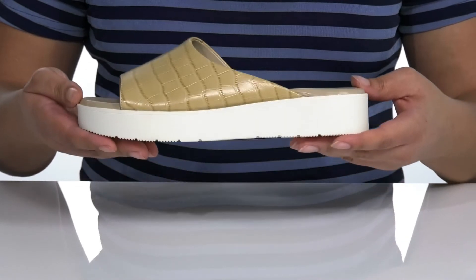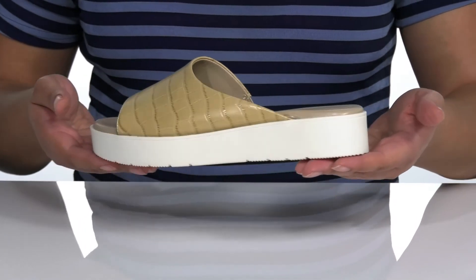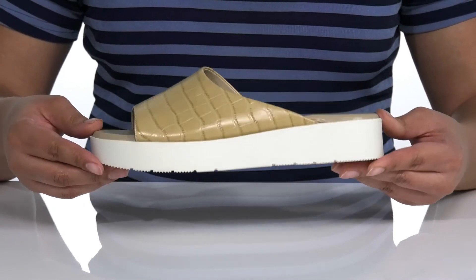They are very lightweight and provide all-day energy return technology, so you're sure to be comfy with every step you take. You'll get a little under a two-inch boost in height with the platform midsole, and it all sits on top of a textured synthetic outsole for traction.